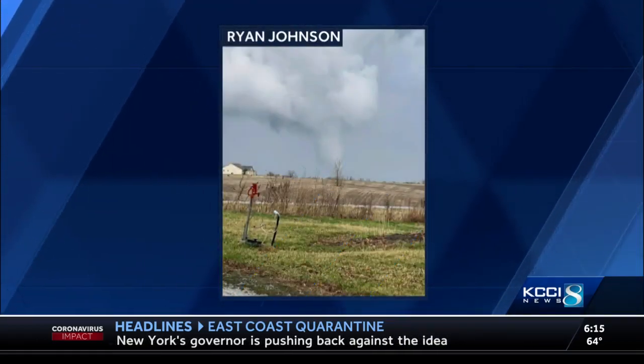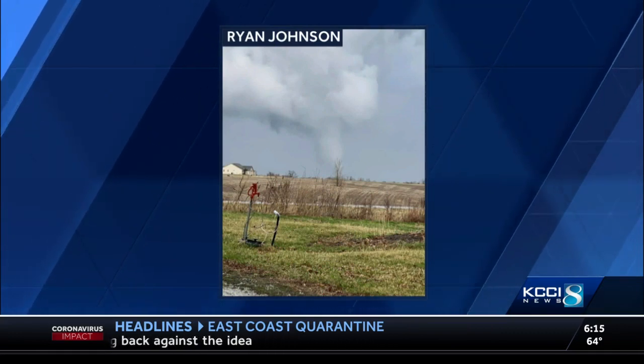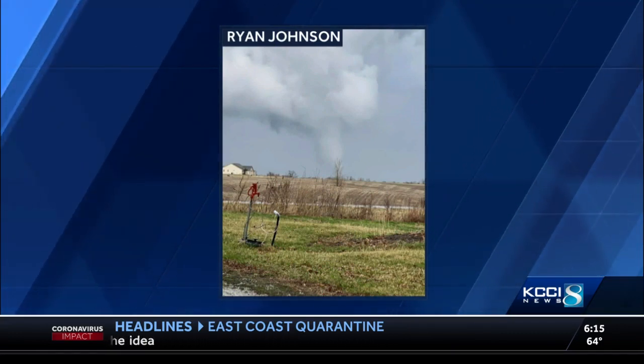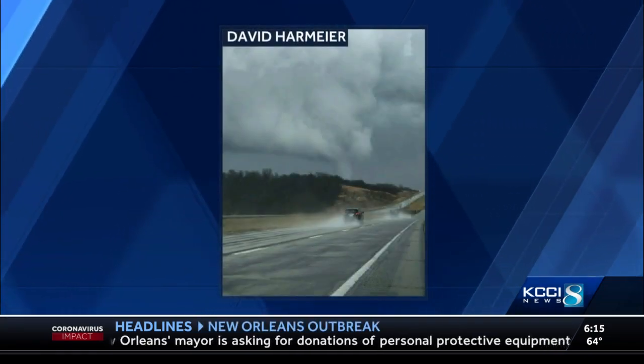Photos continue to pour in from viewers of the severe weather we saw today. Ryan Johnson sent us this image of a funnel cloud near Harvester Golf Course in Rhodes, Iowa. David Harmear sent us this picture of a funnel cloud just southeast of Collins. Speaking of which, we'll check in with meteorologist Jason Sudeiko now.